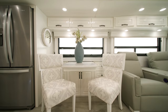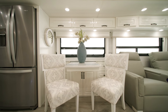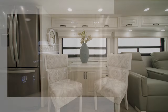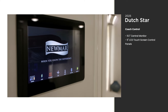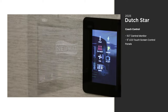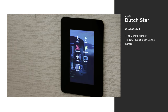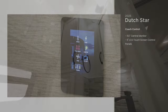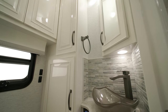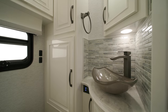This floor plan includes a combination dinette with a buffet table, offering comfortable seating for up to four passengers. The Dutch Star features multiple ways to control the temperature and lighting in your coach, both with touch screens and via Bluetooth through your smartphone. In this floor plan you'll find a half bathroom located midship, which features many of the appointments found in the rear bathroom, including super-polished countertops.